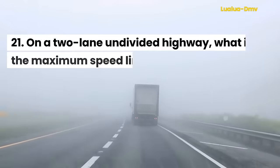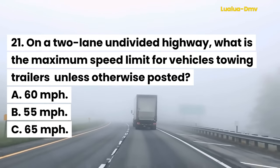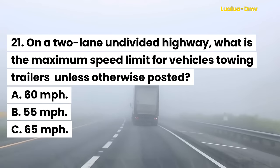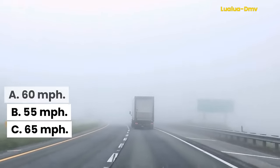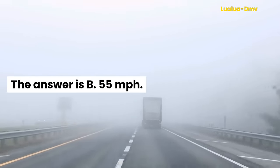Question 21. On a two-lane undivided highway, what is the maximum speed limit for vehicles towing trailers unless otherwise posted? A. 60 miles per hour. B. 55 miles per hour. C. 65 miles per hour. The answer is B. 55 miles per hour.